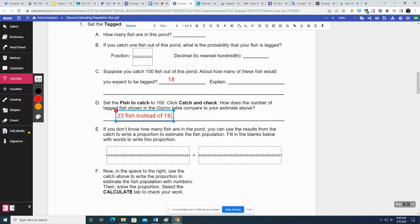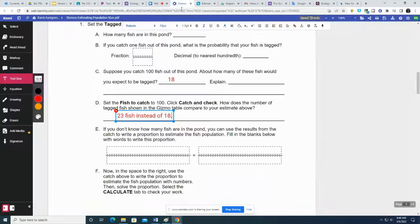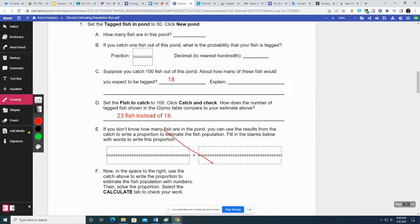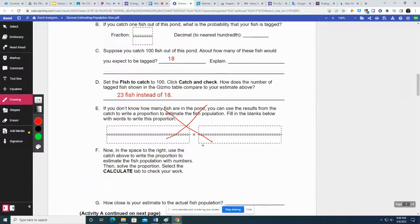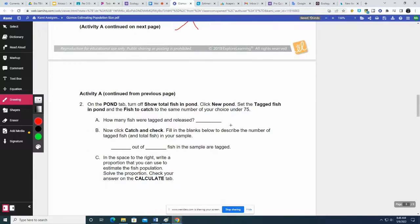If you don't know how many fish are in a pond, you can use the results from the catch to write a proportion. We're not going to do that, but the gizmo does it for you right here — here's the proportion. We're not going to do the proportions since it does it for us anyway.